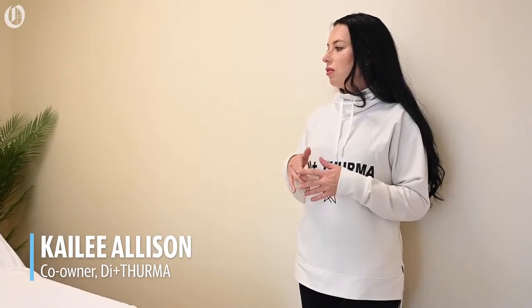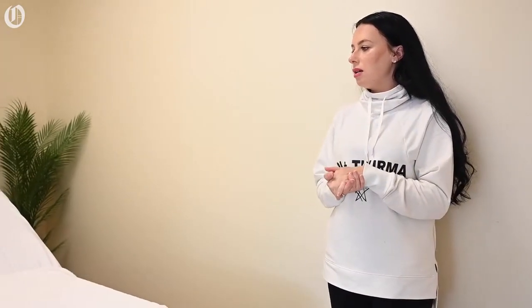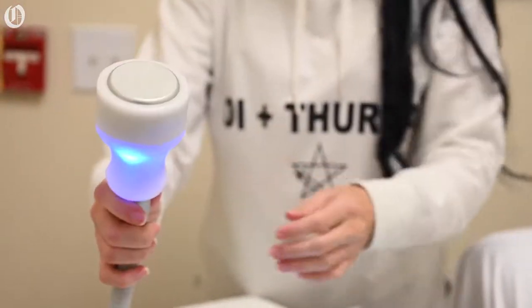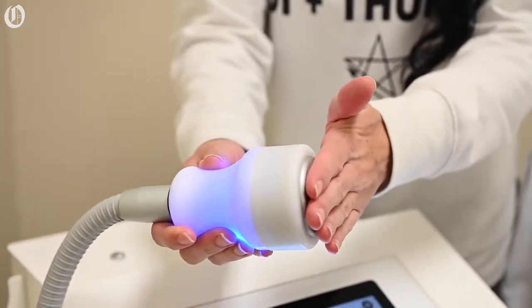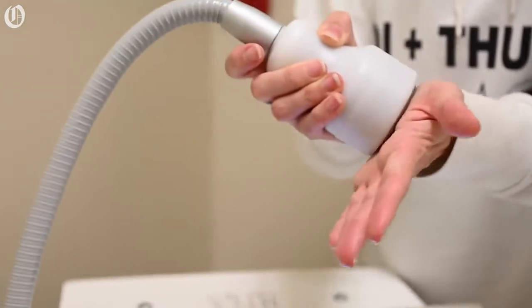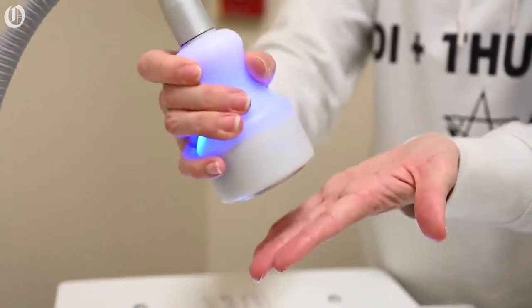So this is the cryoskin room. The cryoskin machine does three different treatments. We've got cryoslimming, which uses subzero temperatures to reduce fat in those stubborn areas. We also do cryotoning, which reduces cellulite and replenishes the elasticity in your skin, and then the cryofacials, which reduce fine lines and wrinkles.